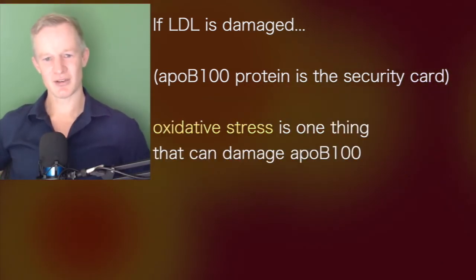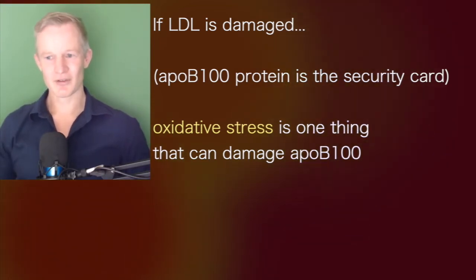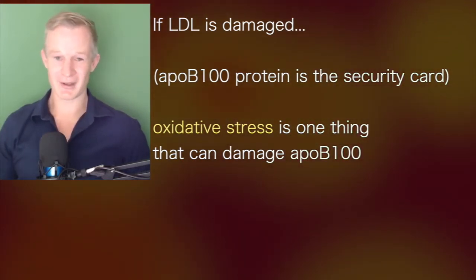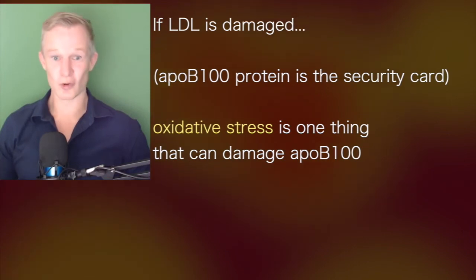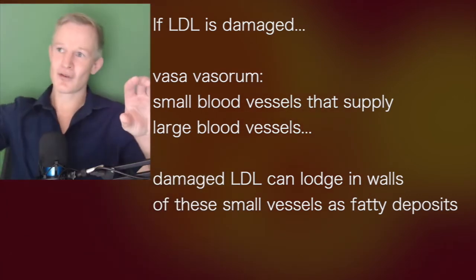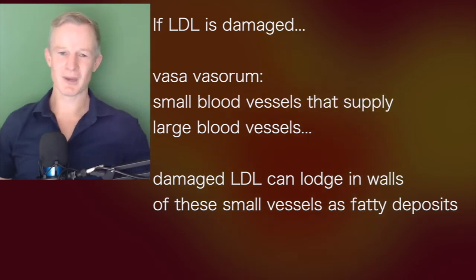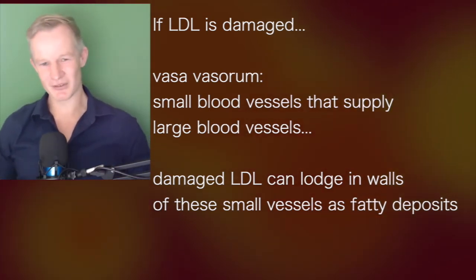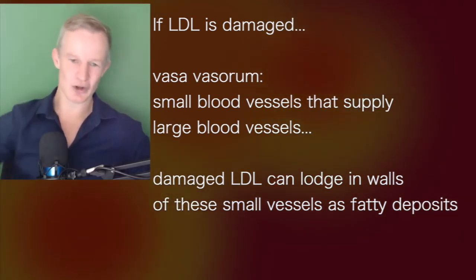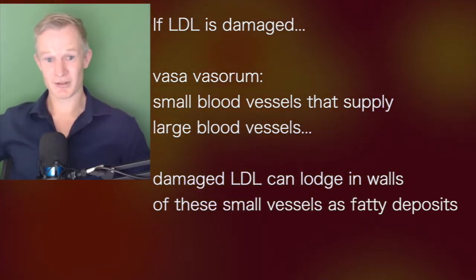One of the things that can damage this ApoB100 security swipe card is oxidative stress. We know that oxidative stress is what turns LDL bad. If LDL is damaged, it can accumulate inside the internal wall of blood vessels. Large blood vessels have tiny blood vessels coming in from the outside called vasa vasorum — a tiny blood supply to the big blood vessel. LDL particles travel through these small vessels and can lodge into the middle of the wall, what we call the intima, and that's where fatty deposits form.